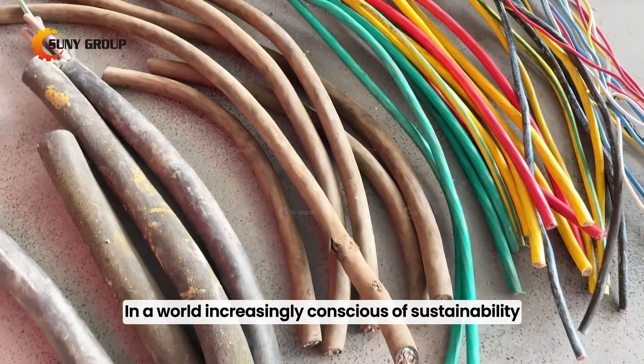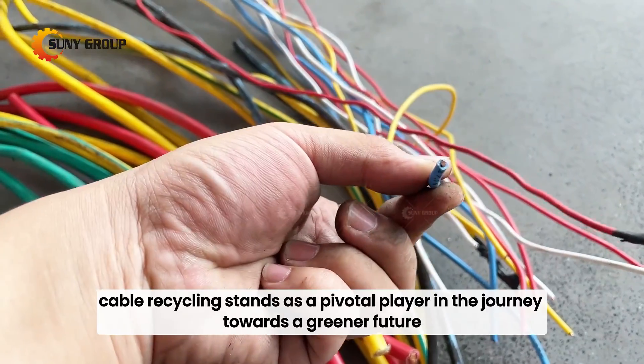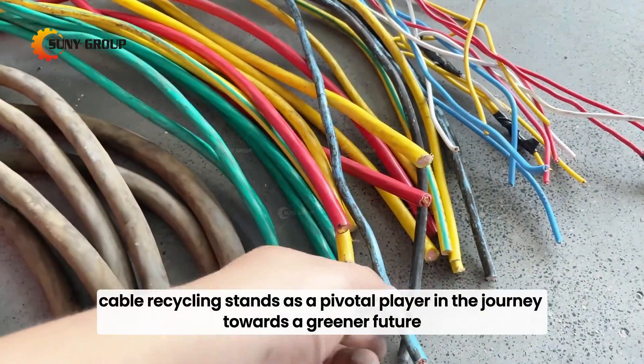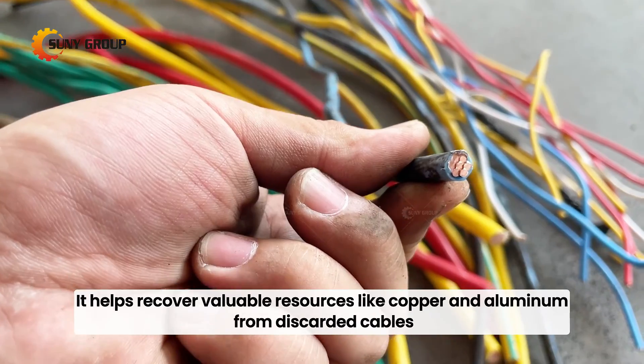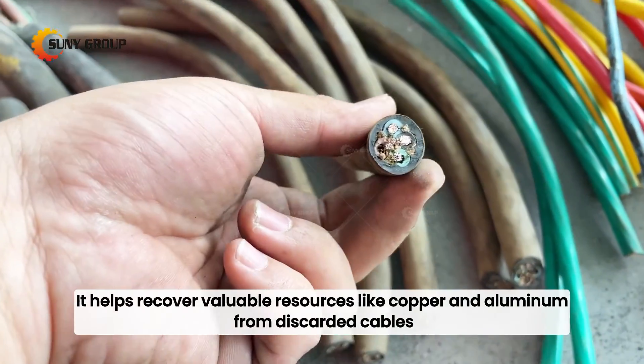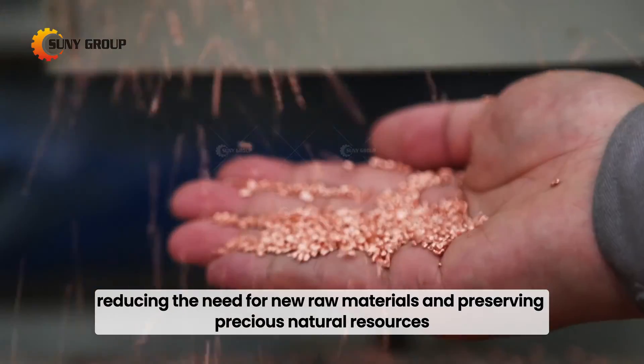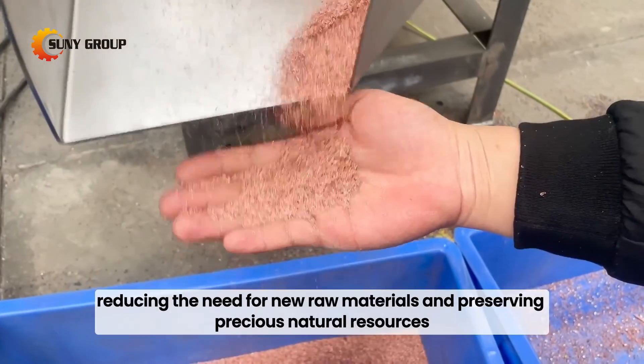In a world increasingly conscious of sustainability, cable recycling stands as a pivotal player in the journey towards a greener future. It helps recover valuable resources like copper and aluminum from discarded cables, reducing the need for new raw materials and preserving precious natural resources.